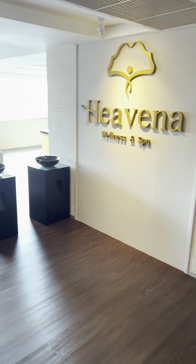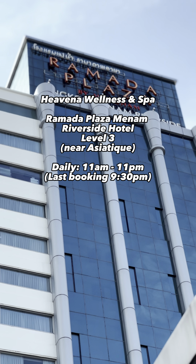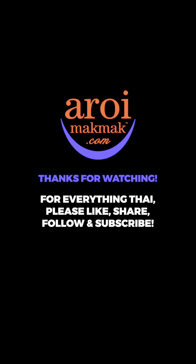Check out Havana Spa the next time you are in Bangkok. They are located on level 3 of Ramada Plaza Hotel. AroiMakMak.com